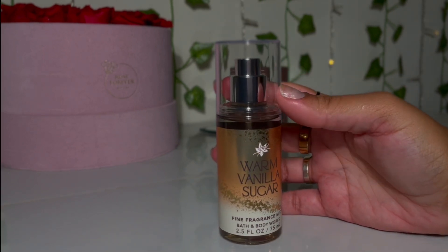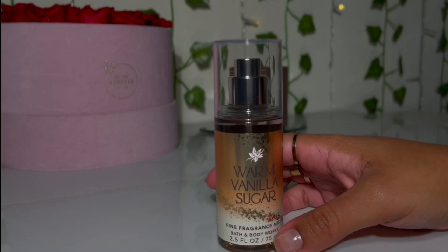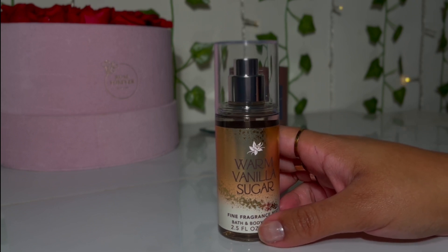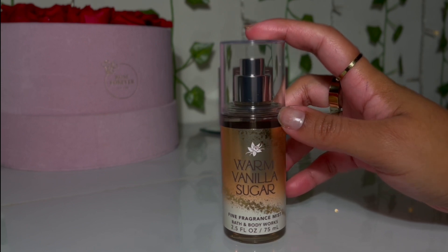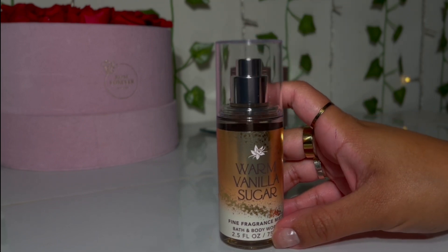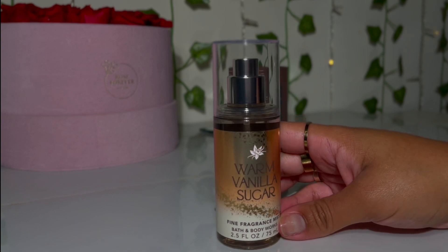I was a Warm Vanilla Sugar hater, but I decided to give the body mist a try again and I actually like it now. I didn't like Warm Vanilla Sugar ever, but since it was on sale I grabbed the mist instead of the shower gel and body cream, and once I tried it I love it. Now I want to get the full size, shower gel, and everything. I feel like it would pair really well with Billie Eilish's perfume as well as Dua Lipa's Mon Beau Problème because it's just a basic warm vanilla scent.